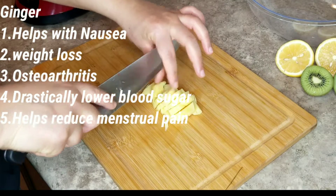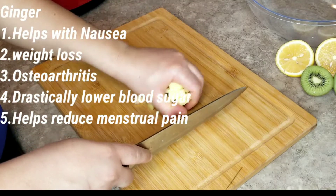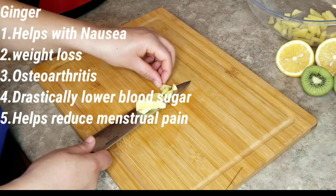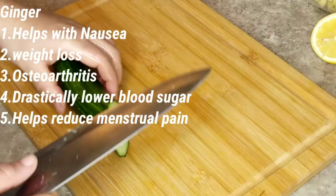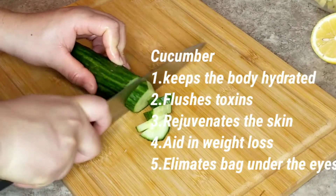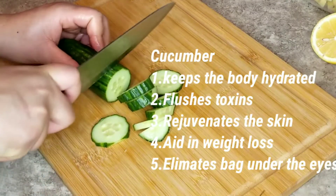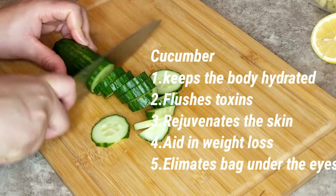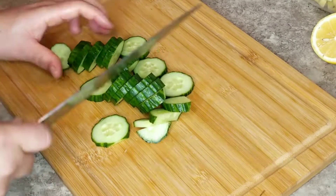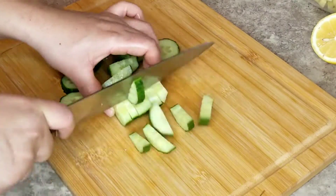I'll kick things off with the benefits of ginger in your diet: it helps with nausea, aids weight loss, helps with osteoarthritis, drastically lowers blood sugar, and helps reduce menstrual pain. Cucumber keeps the body hydrated, flushes toxins, rejuvenates the skin, aids weight loss, and helps eliminate bags under the eyes.